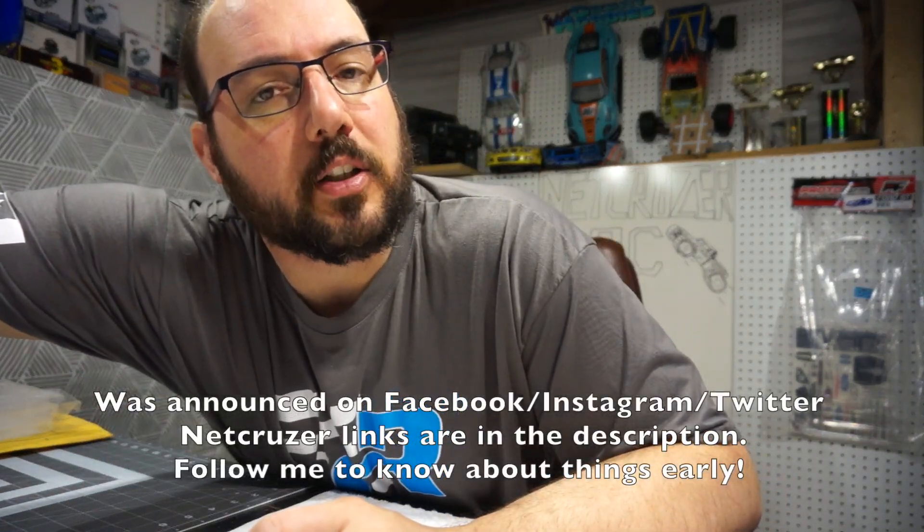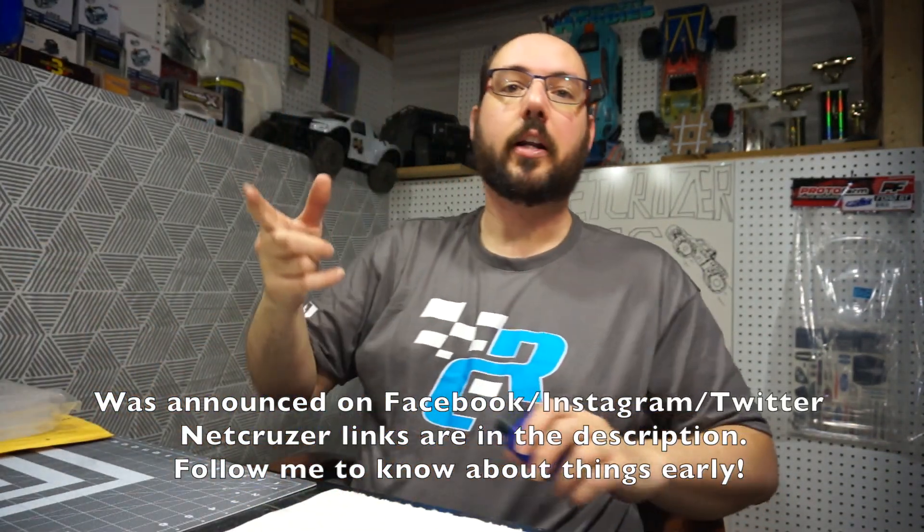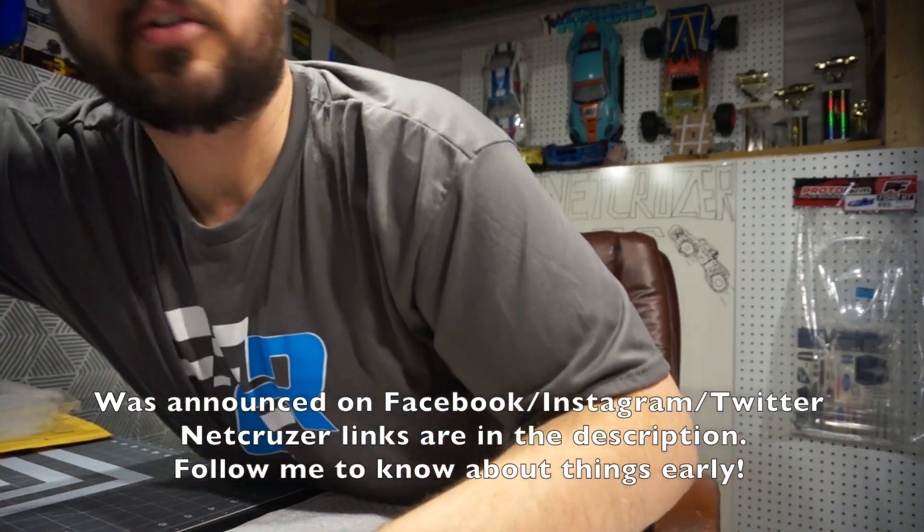I announced it a couple of days ago but I just wanted to let you know that it is running right now and how to enter. On my channel I do RC, tech, and car content — those are my main three pillars — and I wanted to split up the prizes like that, so there are going to be three winners.